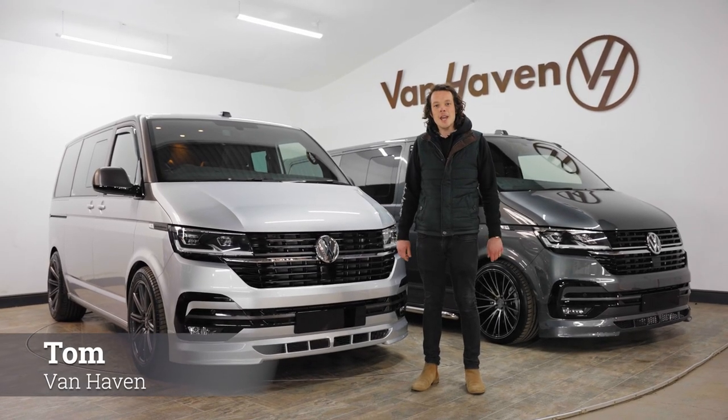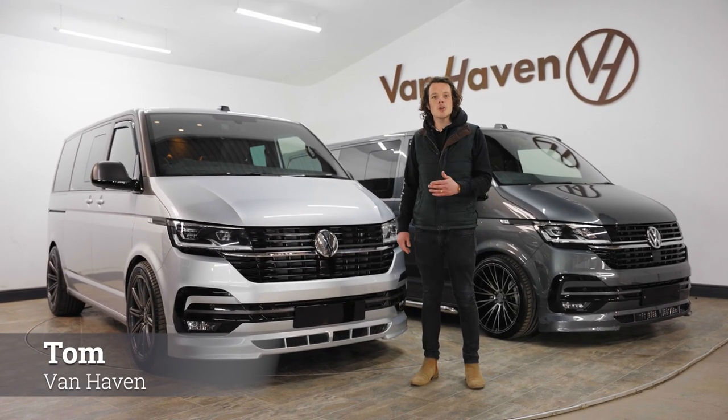Good morning, I'm Tom, welcome to Vanhaven and today we're going to be talking about luxury vehicles.